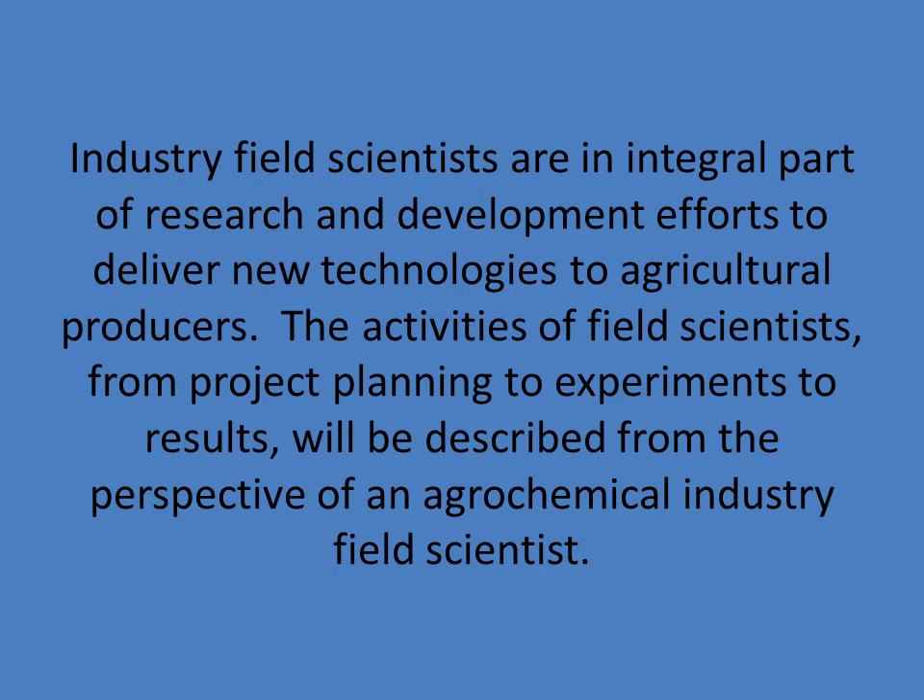Industry field scientists are an integral part of research and development efforts to deliver new technologies to agricultural producers. The activities of field scientists, from project planning to experiments to results, will be described from the perspective of an agrochemical industry field scientist.